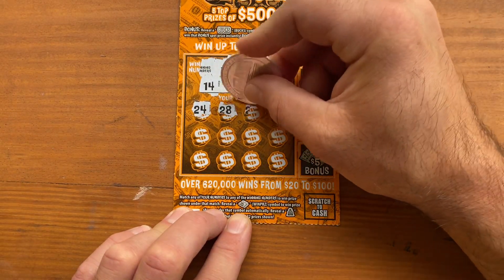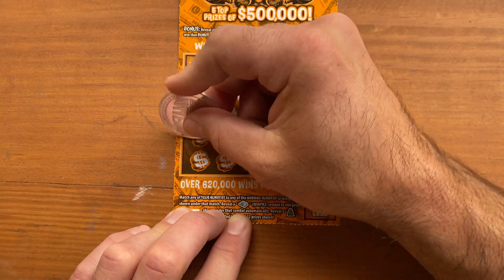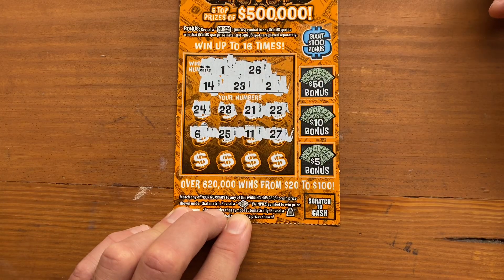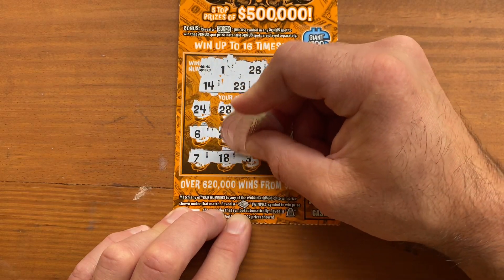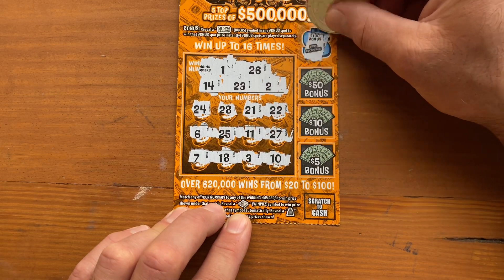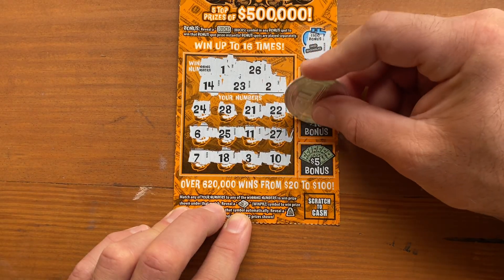24, 28, 21, 22, 6, 25, 11, 27, 7, 18, 3, and 10. Looks like we don't have any matches. Nope. No bonus. Let's try ticket 43. The most realistic question — can we get $5 back? No, we can't. These tickets have been pretty tough. Giant Bucks was a loser.